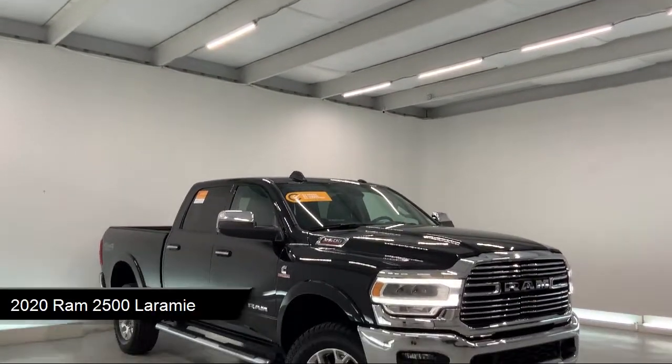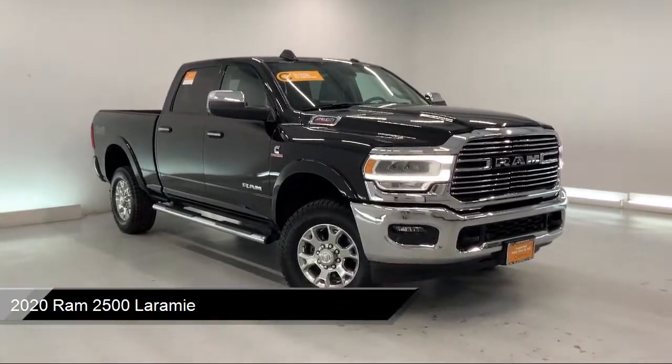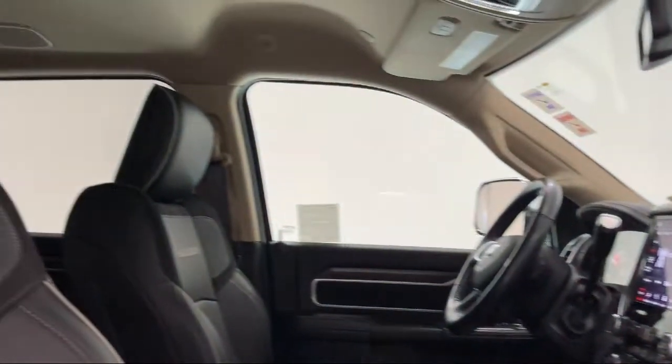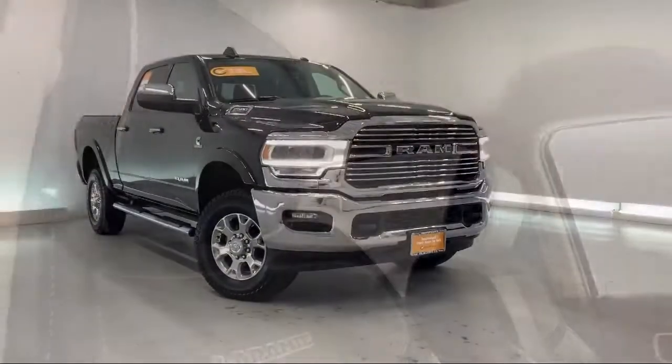It comes equipped with premium synthetic seats, smart device integration, LED headlights, tow package, power outside mirrors, and climate control.